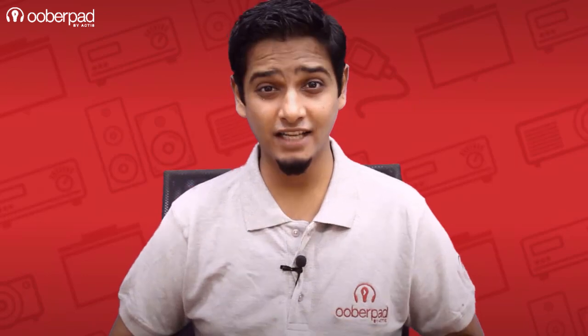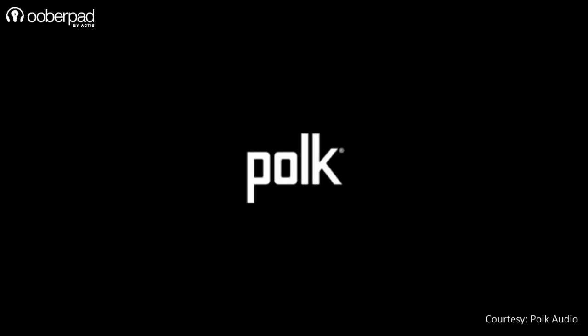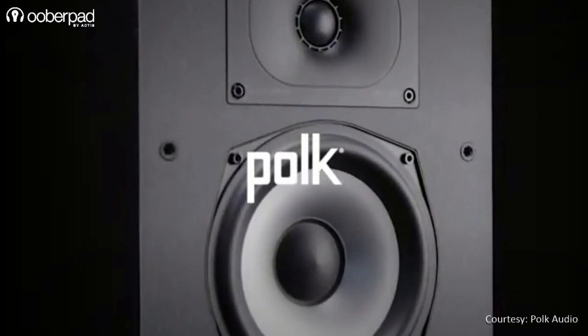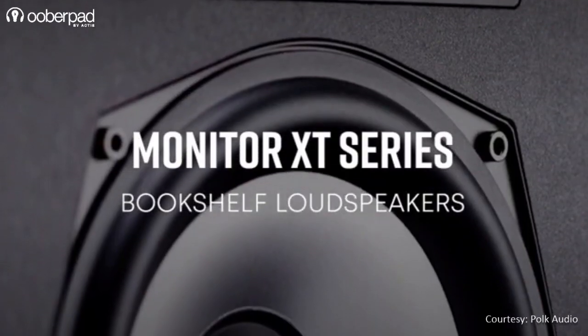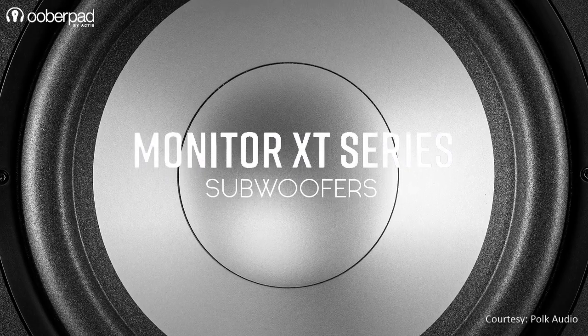Hello and welcome to UberPad, India's first smart AV e-commerce store. Today we are taking a quick look at the new Monitor XT line of speakers from POKE Audio. This 8-piece package is designed to bring an immersive 3D surround soundscape in your home entertainment setup.